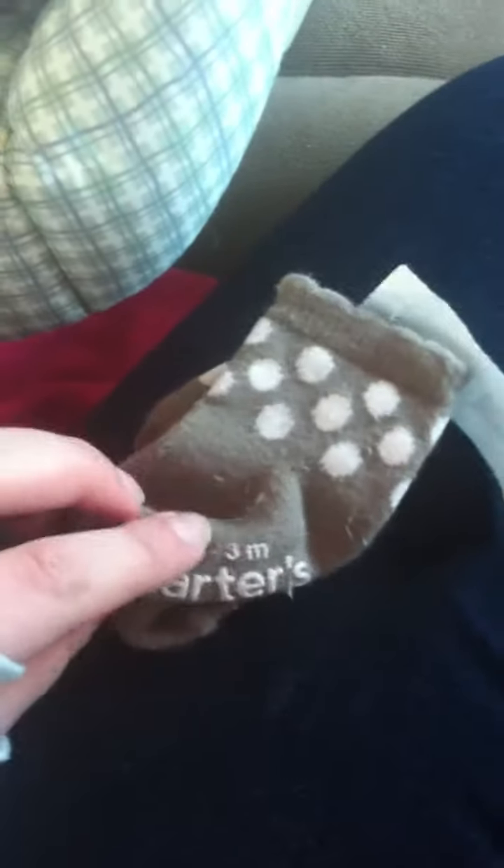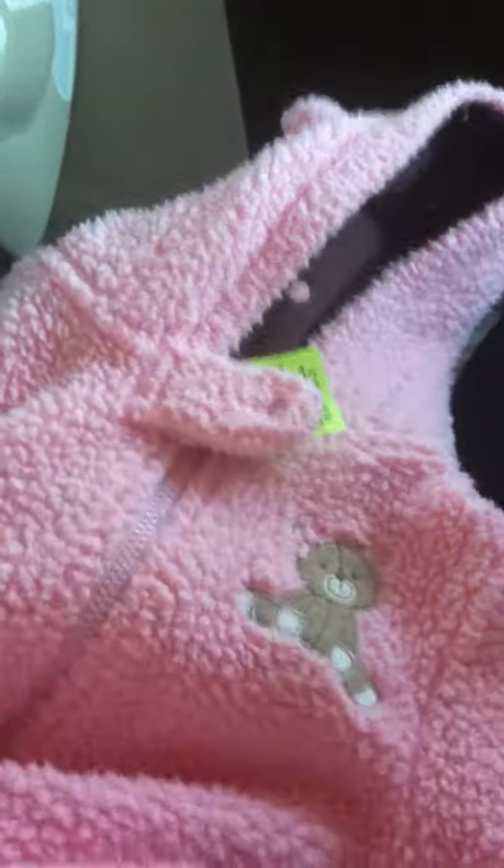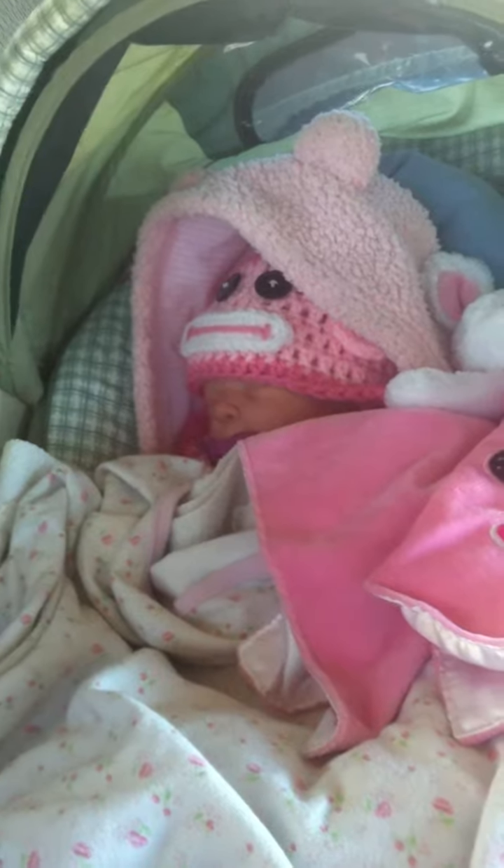I have these socks from the consignment store, 0-3 months by Carter's. I have this snowsuit sort of thing that is by Carter's, size 3 months — it has little ears and little polka dots inside, and the feet are so cute, they have little paw prints. She's wearing one right now but it's a different one; it's from the previous year.